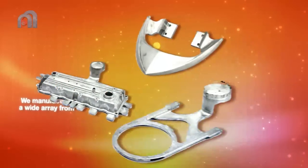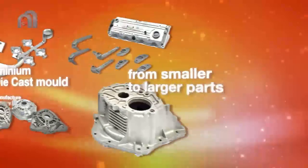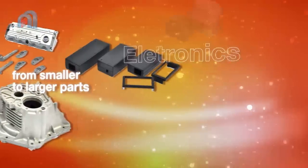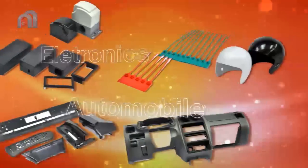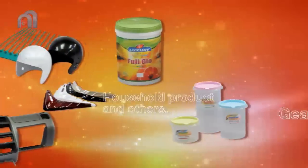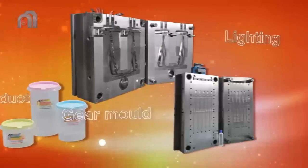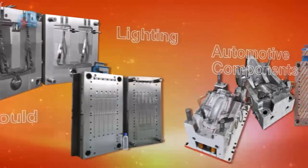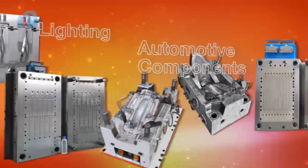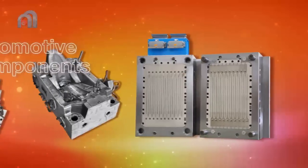Aluminium and zinc die cast mould are our main focus, ranging from smaller to larger parts. The diversified range of moulds includes electronics, automobile, household products and other appliances. We manufacture a wide array of plastic moulds including precision moulds, hot runner moulds, motor release moulds for thread, gear mould, lighting, automotive components and many others.